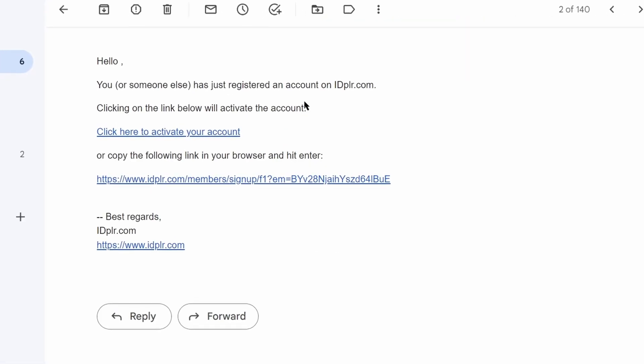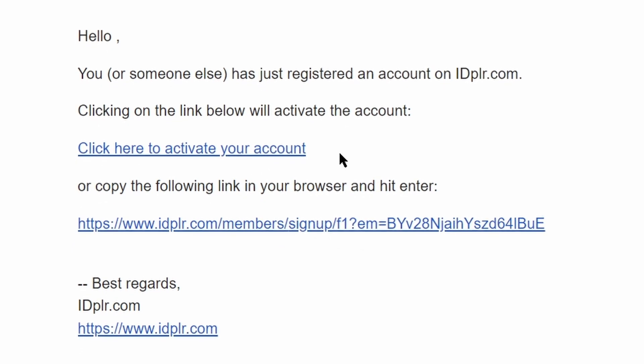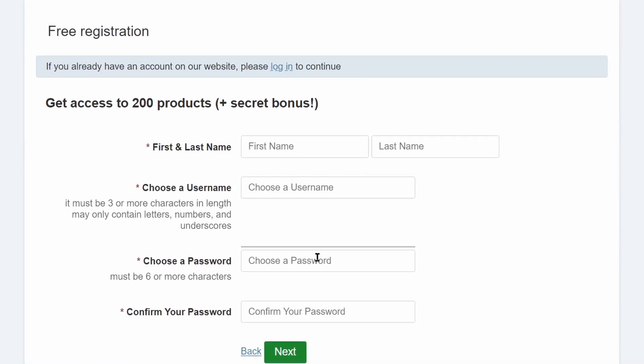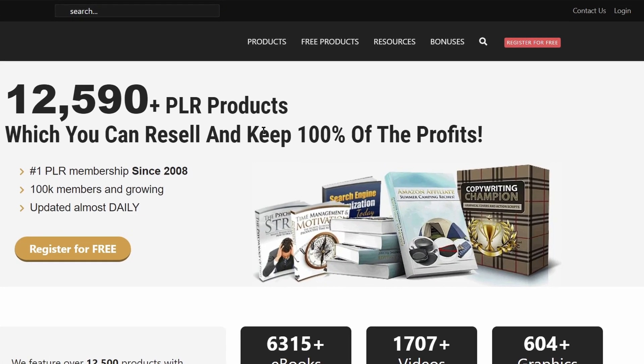It will send you an email confirmation which you need to confirm. Just click on the link to confirm your email ID. Then on the next page you will need to enter some basic information and you will be able to create your account. Step number two: I want you to log into your account.